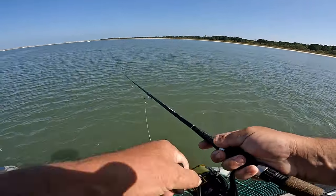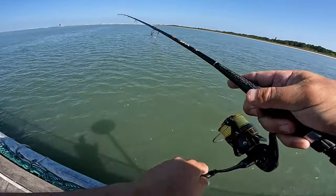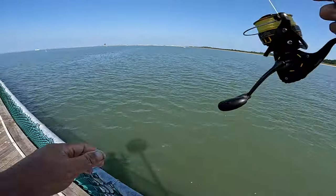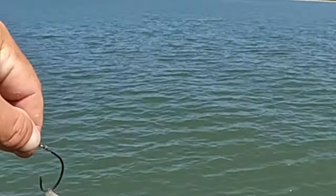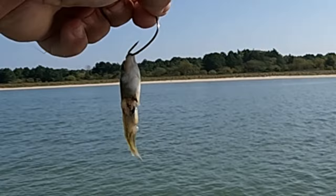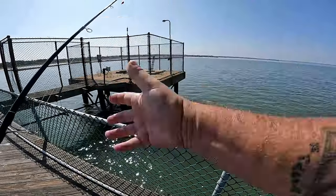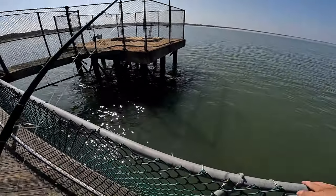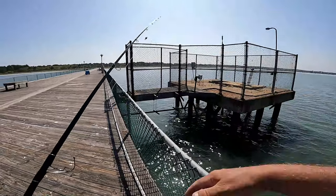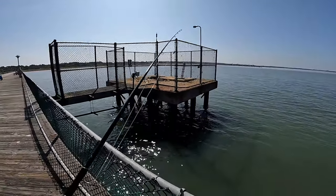Oh, there you go, my God. I was reeling it in, man, and this blue about this big attacks my bait. That was crazy — look what he did to the body of the minnow right there. You can see the big old teeth marks right there. The tide is not really moving at all. I've been going up and down here and not getting any kind of bites other than that one blue that smashed up on my bait right there.